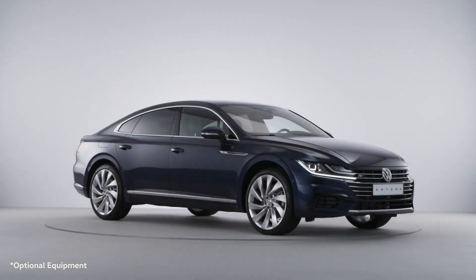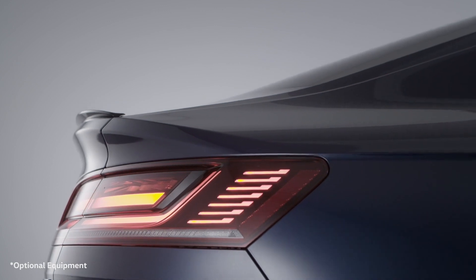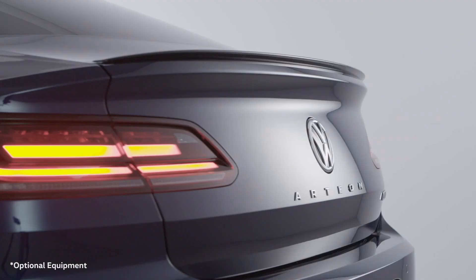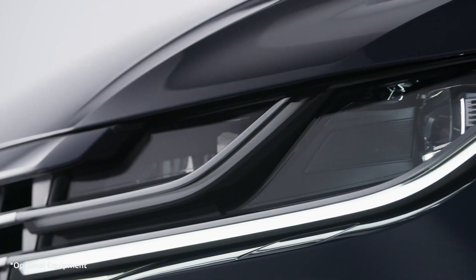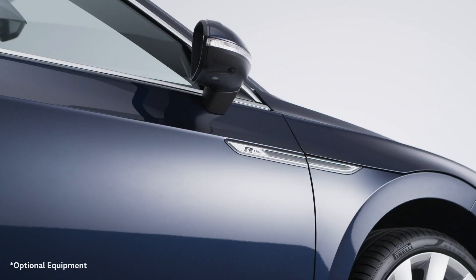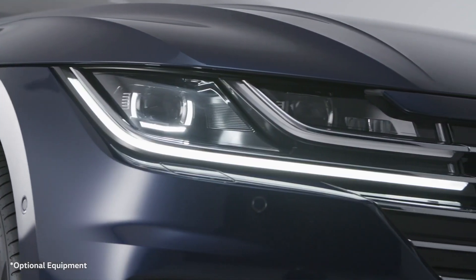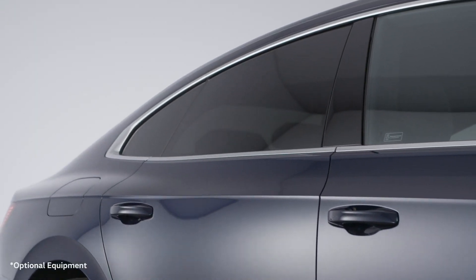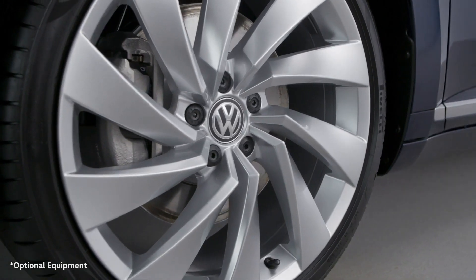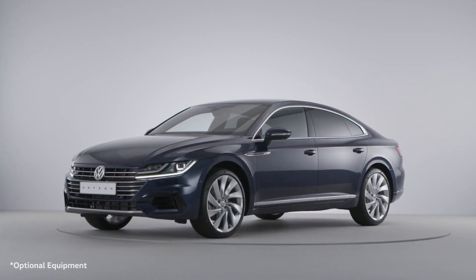The Arteon is perhaps the most elegant commercial Volkswagen to date. Its elongated contours and long wheelbase lend a look of exclusivity, which, thanks to its aerodynamics, is not at the expense of its sporty character. The air inlets in the R-lined front bumper, the attractive lines from the piercing LED headlights along the edges to the rear, and the large alloy wheels all give the Arteon an unmistakable dynamic, even when the car is stationary.